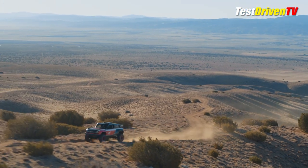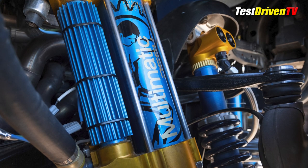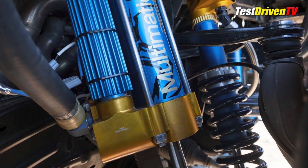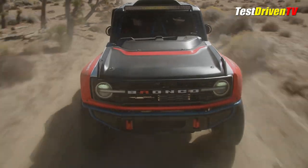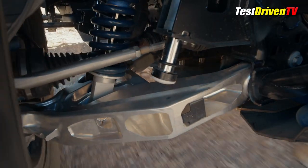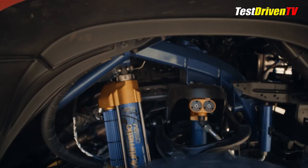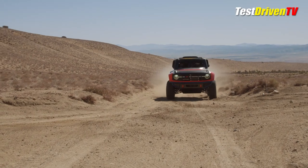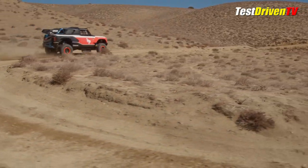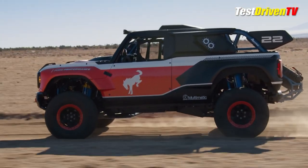A custom race suspension starts with positional selective DSSV dampers from Multimatic with 80-millimeter bodies and thin fluid cooling channels. Then there are the exotic billet aluminum lower control arms. With these and other major suspension and chassis mods, Ford says it has 55% more suspension travel than the Bronco Badlands at 15.8 inches. At the rear, it has 17.4 inches of travel.